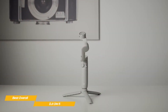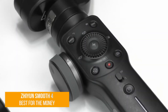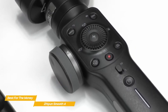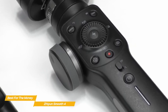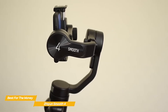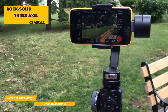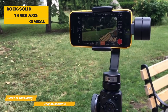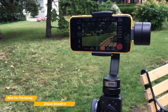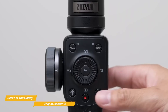The Zhiyun Smooth 4 is our pick for the most affordable gimbal. The solidly constructed Zhiyun Smooth 4 performs exceptionally well and boasts a tactile focus zoom wheel, long battery life, and two-way charging. This smartphone gimbal appears and operates as if it were semi-professional equipment, and its lower price is designed to compete with gimbals such as the DJI OM5. The three-axis gimbal can pan at 300 degrees, tilt at 240 degrees, and roll at 240 degrees, and it can hold most mainstream smartphones weighing up to 210 grams.